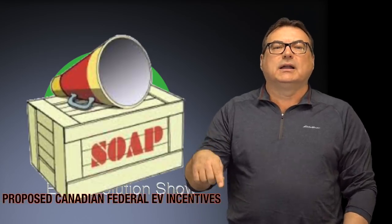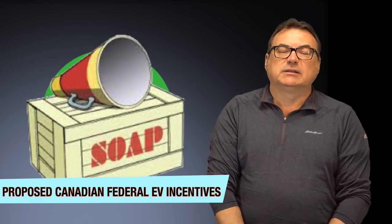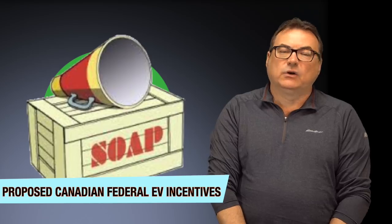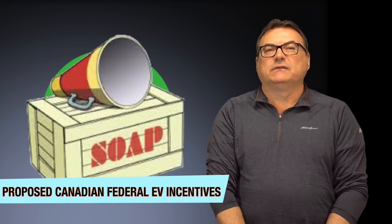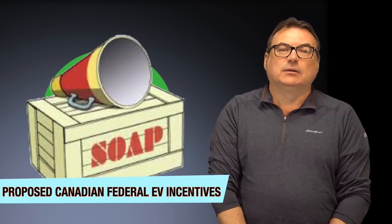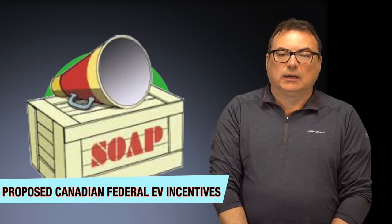One last note before I close the show. I talked last show about the federal government incentives here in Canada — it's in the proposed budget, which hasn't passed and may take time to become an actual program. There's been a lot of negative talk about it online this week, but I'm a half-glass-full kind of guy. The first goodness: it would be a national program. We currently only have Quebec and British Columbia offering EV incentives. This would give everybody in Canada an opportunity to take advantage of it.